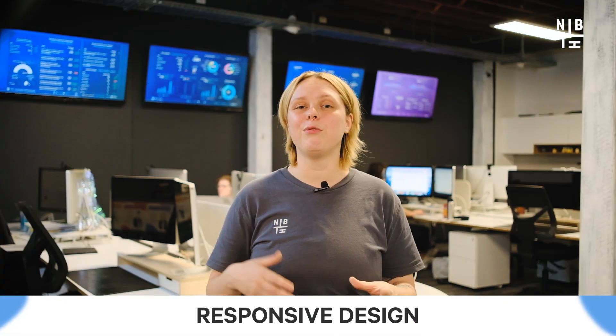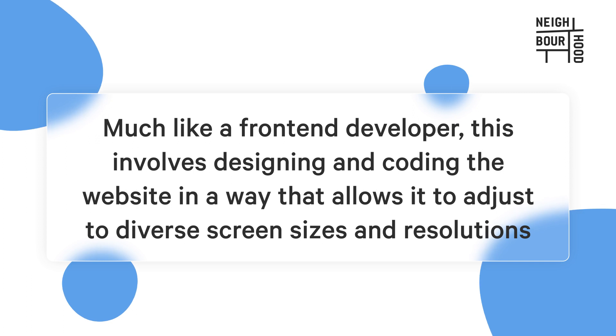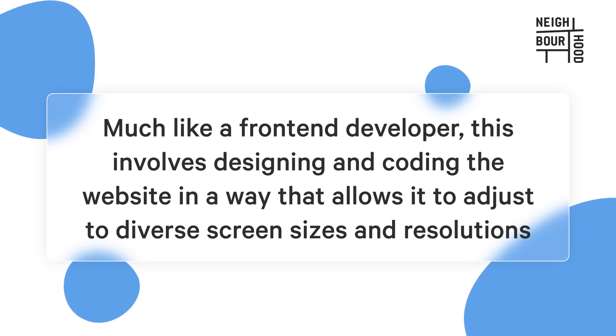Finally, we have responsive design. Responsive design is an essential aspect of website development, especially in today's mobile-first world, ensuring your site is optimized for viewing on different devices such as smartphones and tablets. This involves designing and coding the website in a way that allows it to adjust to diverse screen sizes and resolutions, and is critical for providing a seamless user experience across various devices.